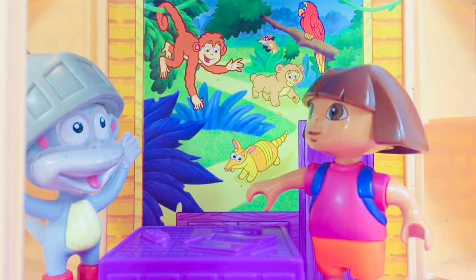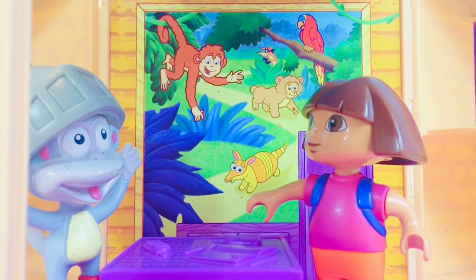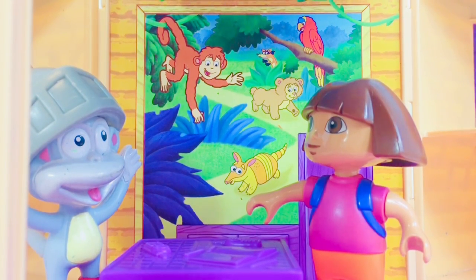Dora and Boots are ready for another adventure and their friend Diego is going to be picking them up soon. Look out the window. What animals do you see outside?